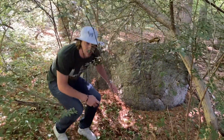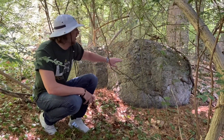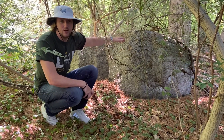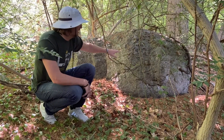This boulder here was transported here thousands of years ago by the Wisconsin glacier that covered almost all of North America. It came down from the north, traveled over Canada, traveled over New England, and brought big giant boulders and other sediment to Long Island, like this one.